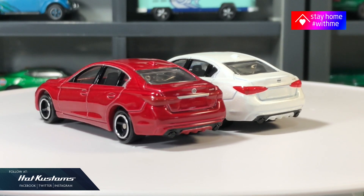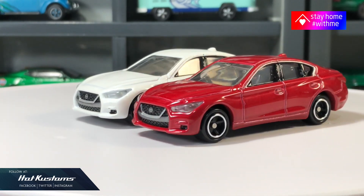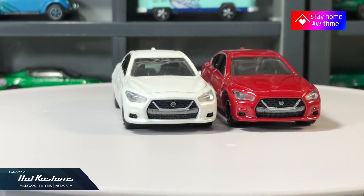More Tomica unboxing coming. Remember to like, share and subscribe to this channel. Thanks everyone, bye!